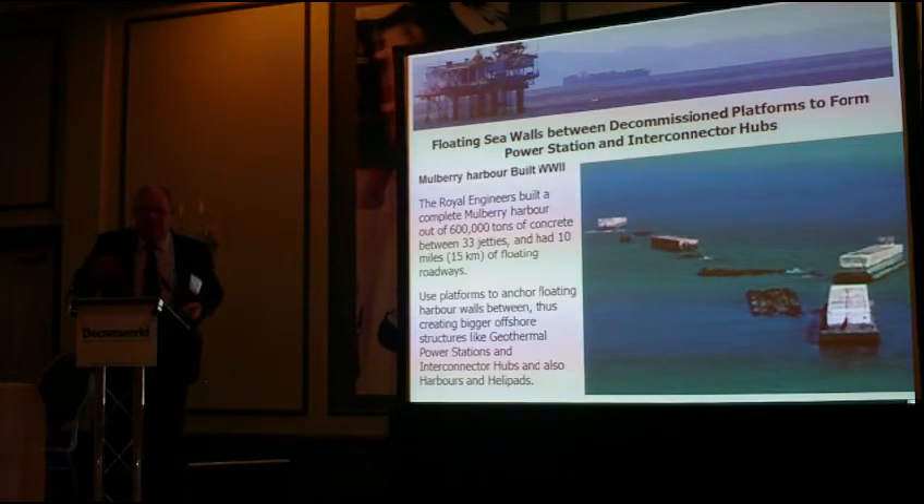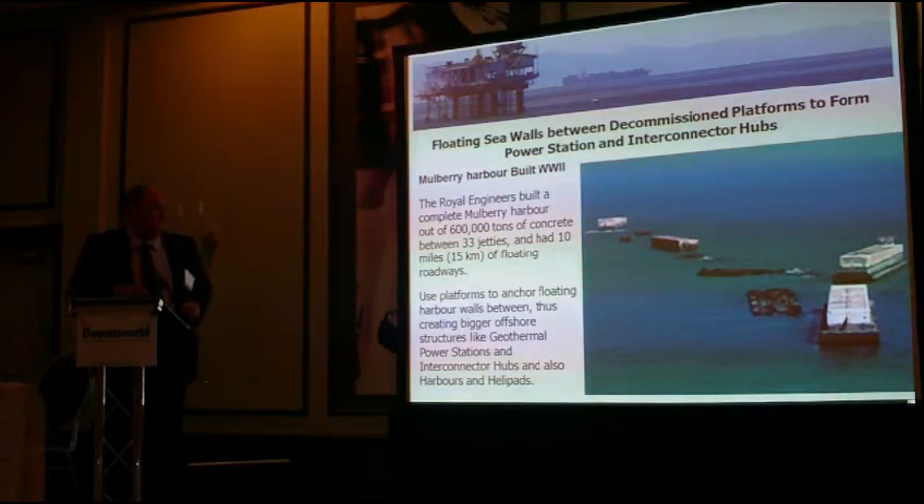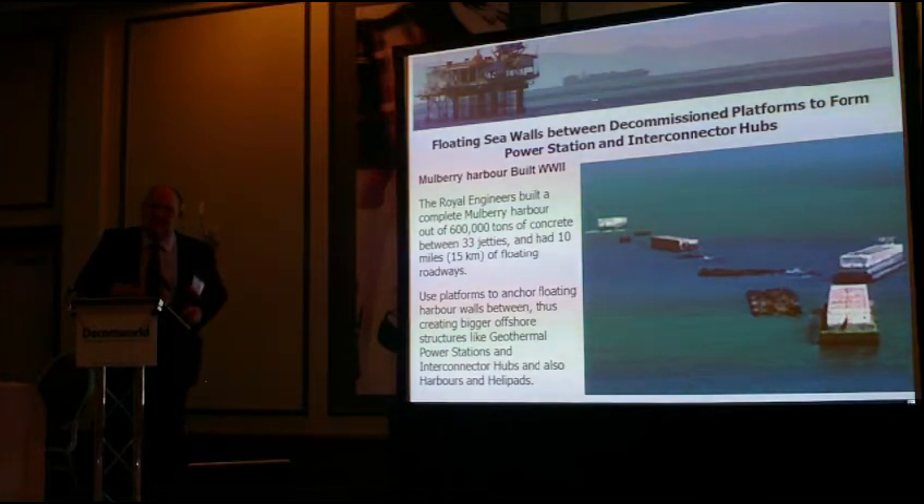What I'm suggesting is that we build a safe harbour 150 miles out to sea with an interconnector hub and a geothermal nuclear-sized power station — not using nuclear, but using geothermal for heat. Instead of jetties, I suggest using the North Sea structure towers as anchoring points, moving them all to one place, clustering them, and having floating sections between. You could build quite a large town or village out at sea with all the technology needed for a larger type of building.